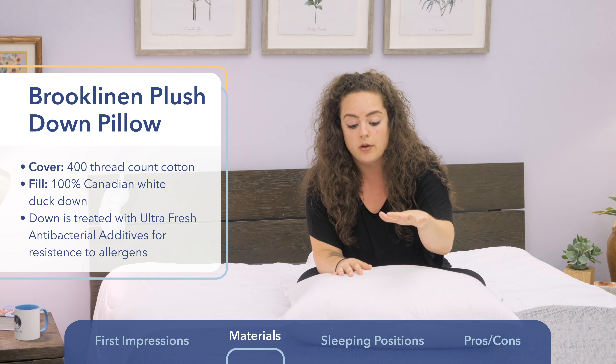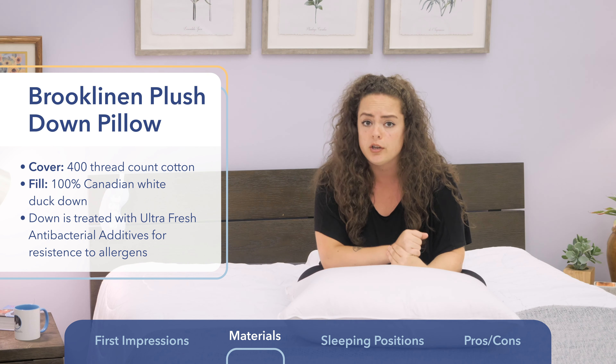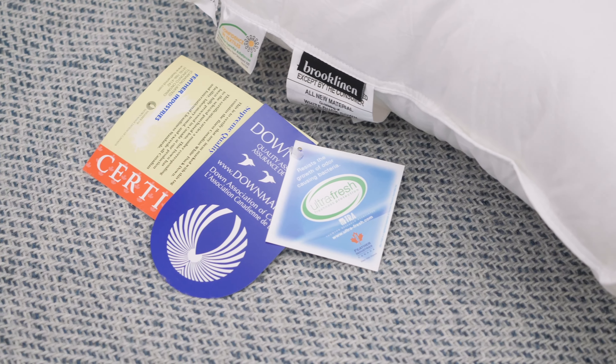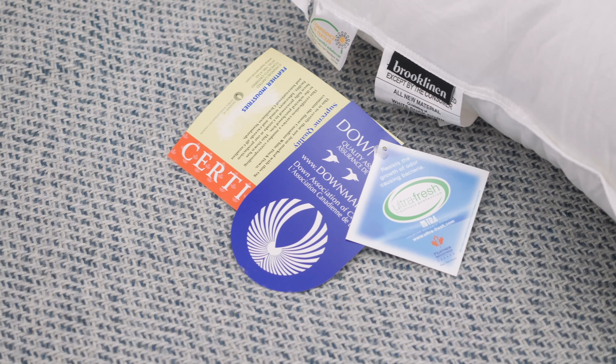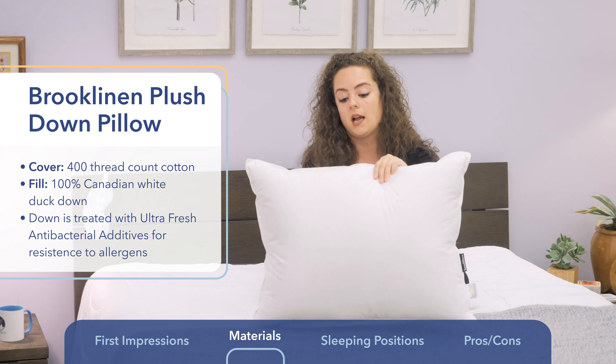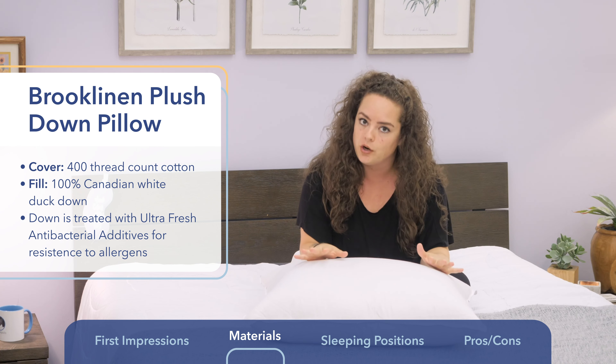Additionally, this down is ethically sourced. If you want to know more about the antibacterial additives used or the origin of the down, there is a lot of detailed info on Brooklinen's website. As you can see, the pillow is a traditional shape with an even loft on both sides, so if you want to dress your pillow with a pillowcase, you totally can.